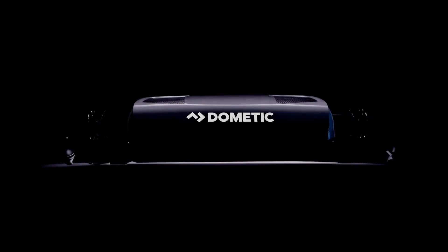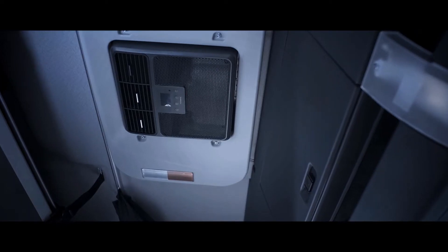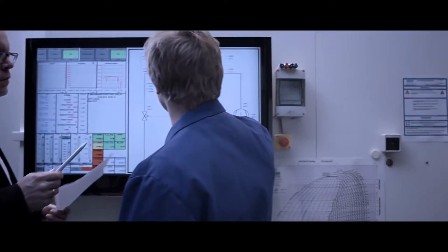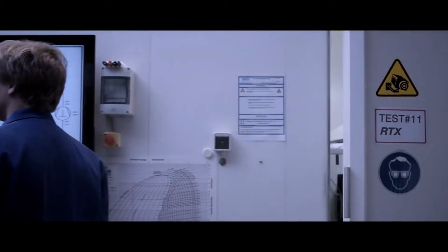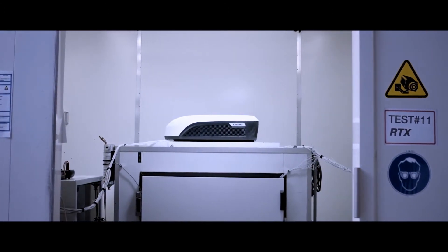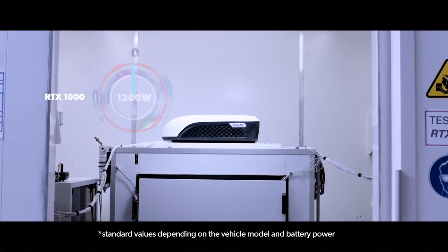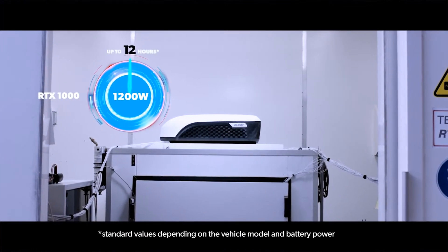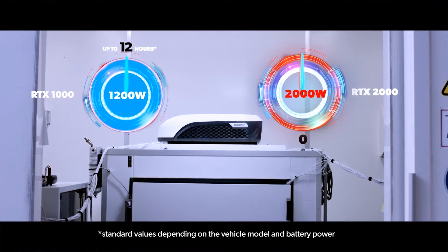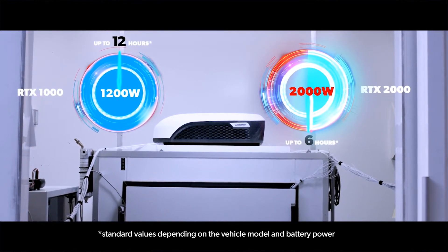This is the Cool Air RTX. We have perfectly adapted a design to current truck models and used the most advanced technology to get the best possible cooling performance in all regions of the world. With the RTX 1000 and the RTX 2000, we have created two capacity versions: 1200 watts for up to 12 hours and 2000 watts for up to 6 hours of maximum freshness.